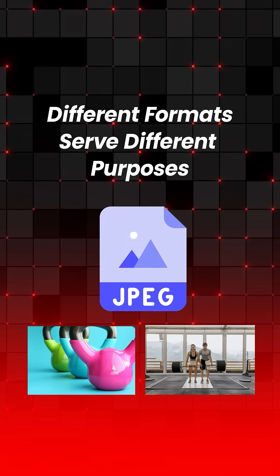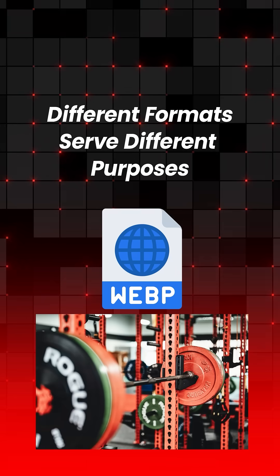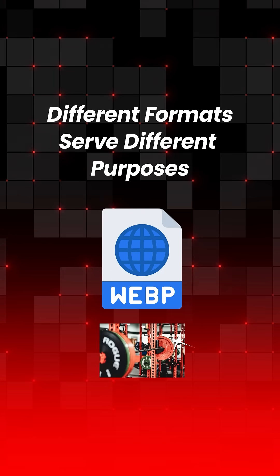2. Use the right format. Different formats serve different purposes. Use JPEG for photos, PNG for images with transparent backgrounds, and WebP files for smaller sizes without losing quality.